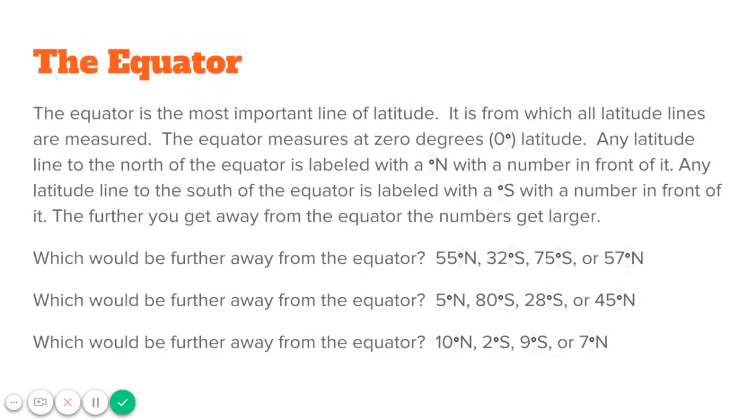Now based on that, which would be further away from the equator? Would it be 55 degrees north, 32 degrees south, 75 degrees south, or 57 degrees north? We're looking for the largest number, and that would show it's getting further away from the equator. If you picked 75 degrees south, then you would be correct.